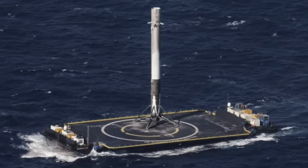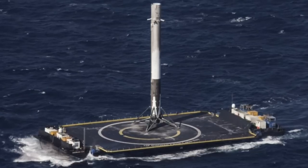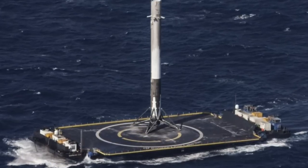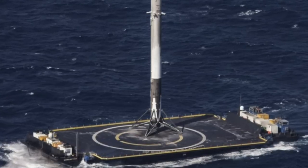SpaceX decided to solve this problem by creating a rocket, the Falcon 9, that would have the first stage fly down after detachment and land itself on a drone ship. SpaceX has two drone ships named "Of Course I Still Love You" and "Just Read the Instructions."